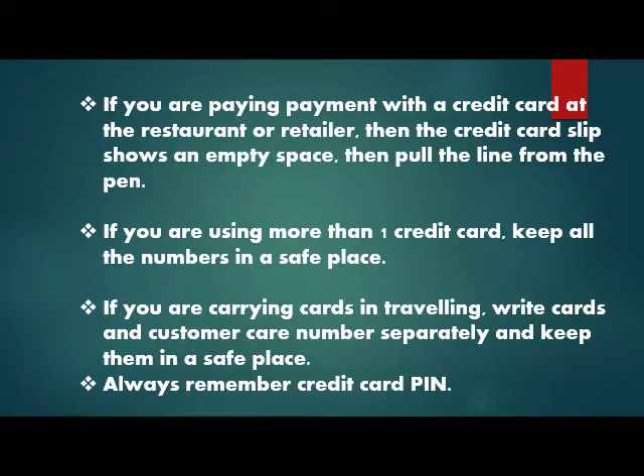If you are using more than one credit card, write down all the card numbers and keep them in a secure place. If you are traveling with cards, keep the card and customer care number separately and keep them safe. Always remember your credit card PIN.